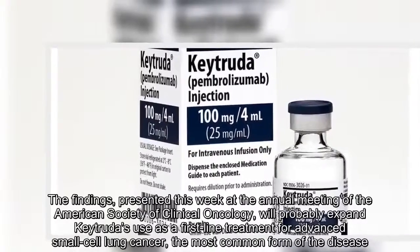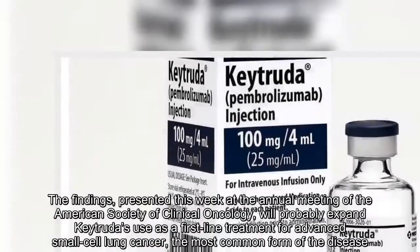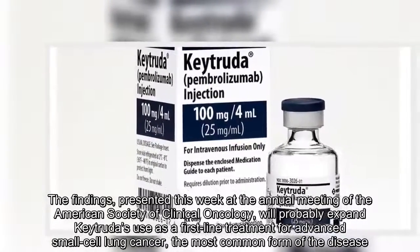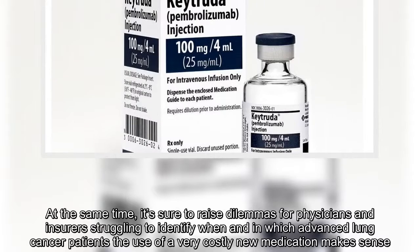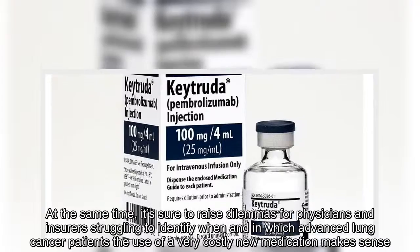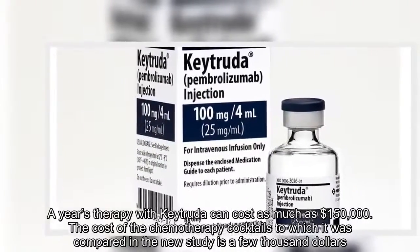The findings, presented this week at the annual meeting of the American Society of Clinical Oncology, will probably expand Keytruda's use as a first-line treatment for advanced non-small-cell lung cancer, the most common form of the disease. At the same time, it's sure to raise dilemmas for physicians and insurers struggling to identify when and in which advanced lung cancer patients the use of a very costly new medication makes sense. A year's therapy with Keytruda can cost as much as $150,000, while the cost of the chemotherapy cocktails to which it was compared in the new study is a few thousand dollars.